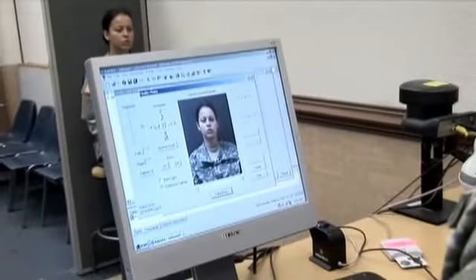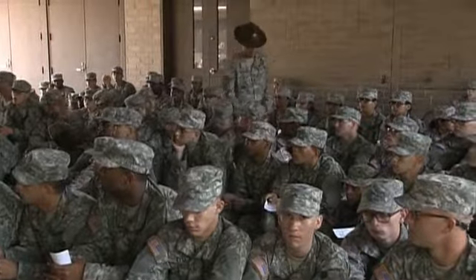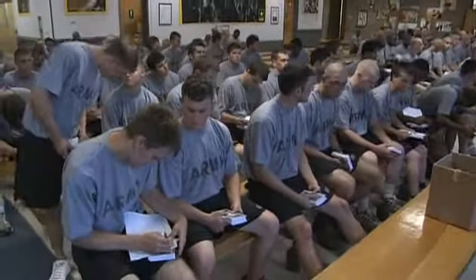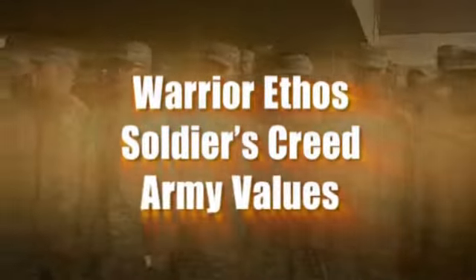Just in time, your next stop is the ID facility, where an identification card is prepared for you. You must carry this card at all times, wherever you go. When you are not engaged in an organized activity, you will be busy with your soldierization training — that conversion process from civilian to soldier — learning the warrior ethos, the soldier's creed, and the Army values.